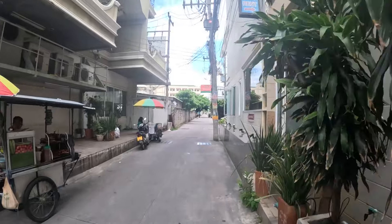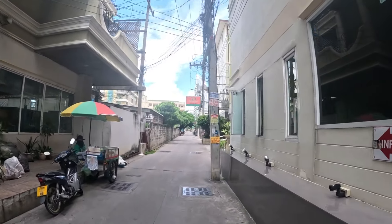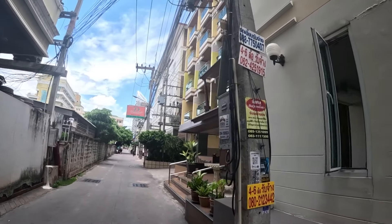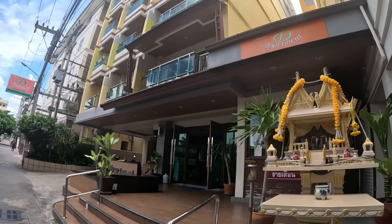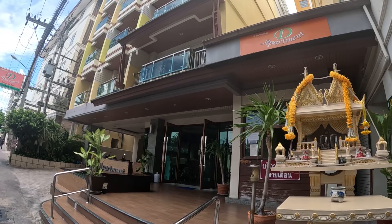Here on the north end of Soi 11 you have some fantastic options when it comes to budget hotels. Right here you have the ED Apartment — you can get a very well furnished room for 750 baht per night. This hotel is very popular and the room is decently sized too.